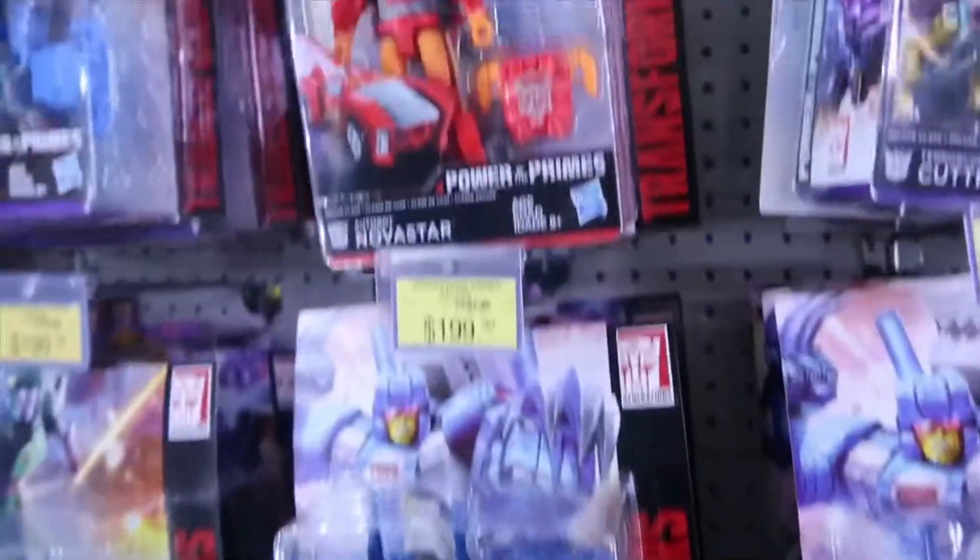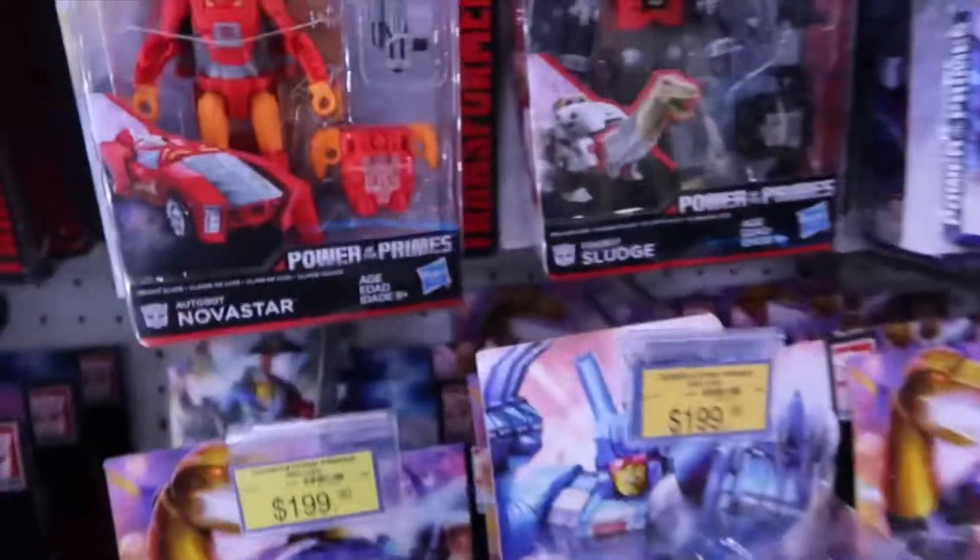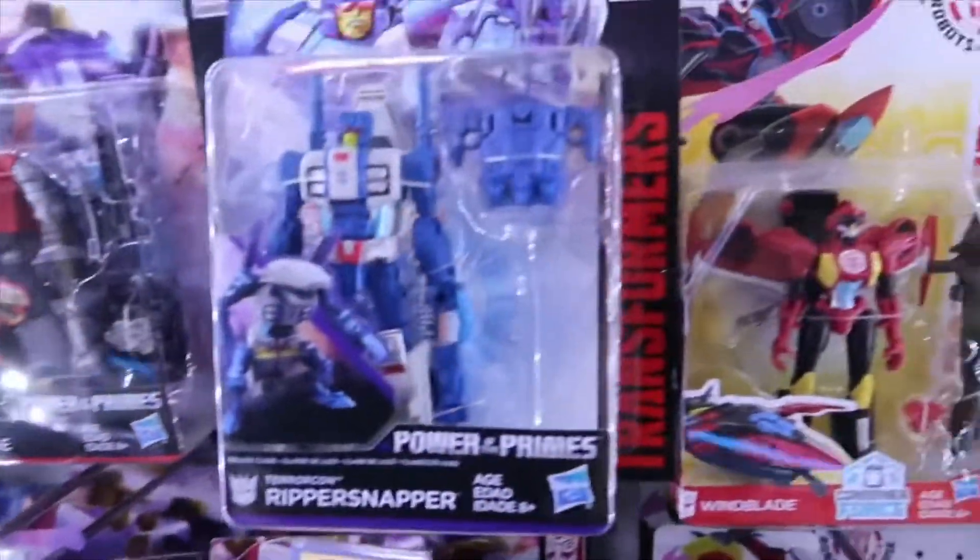If you've seen any of my previous hunts here at this Toys R Us, they do have the two larger scale statues of Optimus Prime and Bumblebee. Be sure to check the links in the description below.